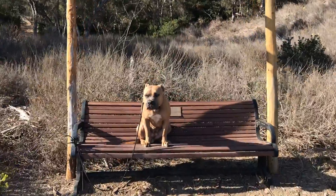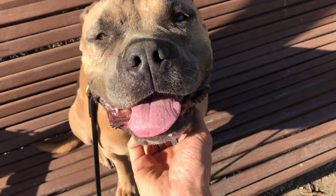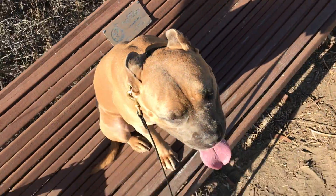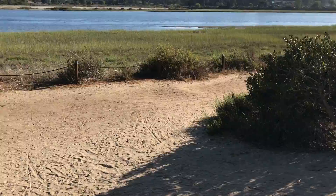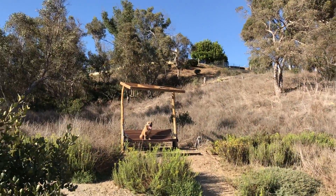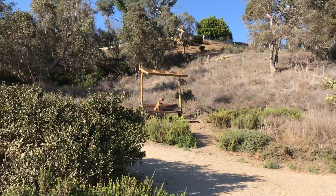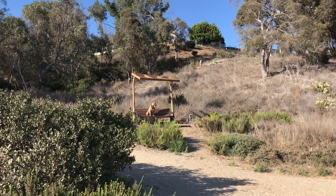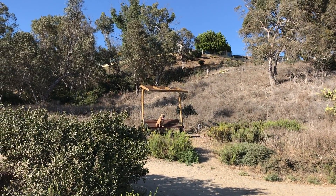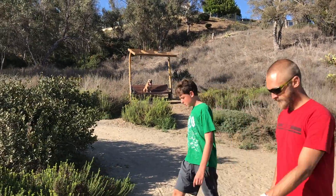We've been practicing the sit command. I'm gonna give her a little reward — good job. Walk away again. Daphne, sit — good job. She's looking at the distraction; there are some people right here. When she looks away, that's when I want to make sure I help her, because that's when she can start to get off track. She's relaxed — exactly what we're looking for.